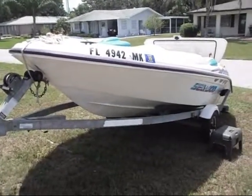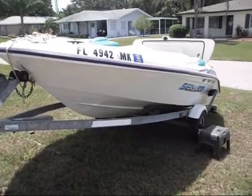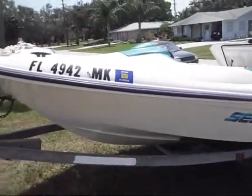It's got a brand new drive system in it — the whole jet's been rebuilt. This thing runs perfect, everything's in excellent condition.